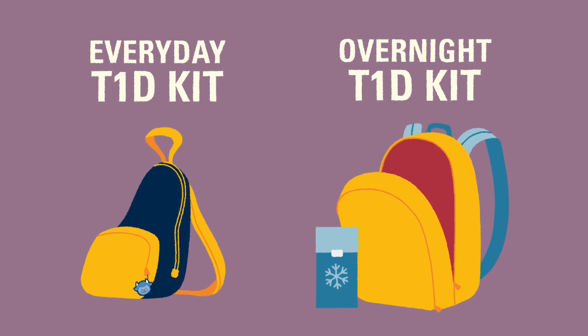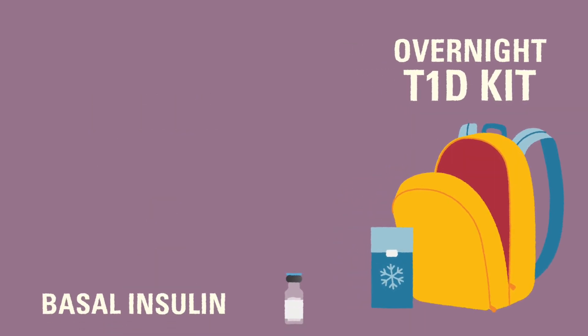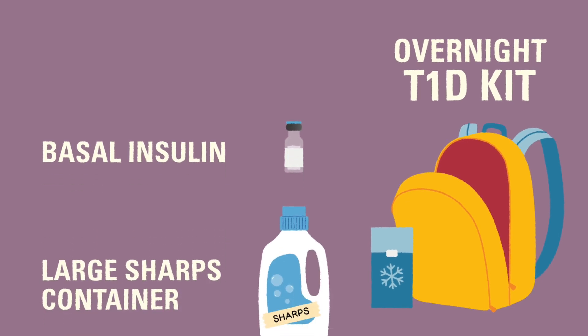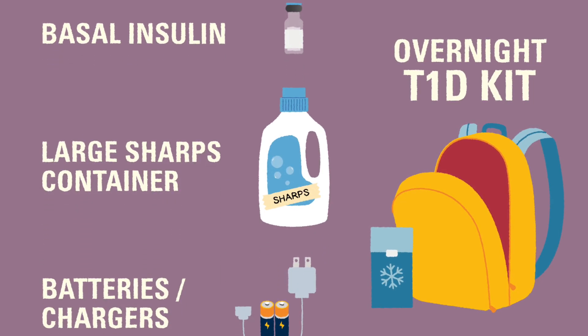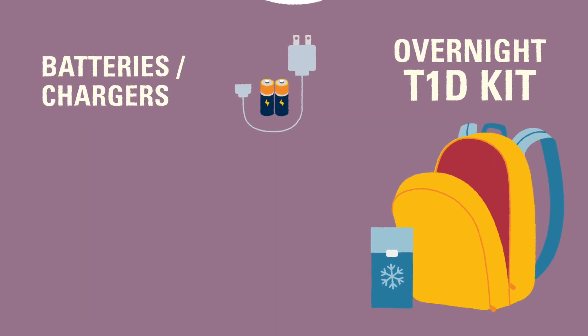In addition to the items from the everyday to-go bag, an overnight kit should include everything a person with T1D would typically need at home. Extra items in the overnight bag include basal insulin, a large sharps container for multiple days use, and extra batteries or chargers for diabetes devices.